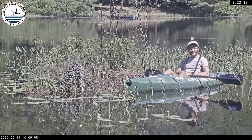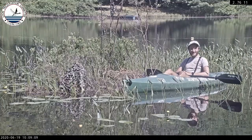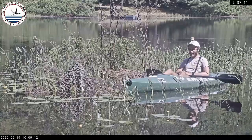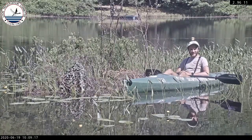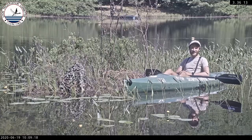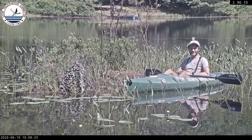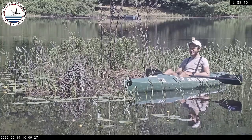Greetings fellow loon lovers! My name is James Longo and I'm the Lakes Region Biologist for the Loon Preservation Committee, coming to you live from New Hampshire. I'll be taking you through a little snapshot of a day in the life of a loon biologist, and today on the docket we have a post-hatch nest — I'll explain more about what that means as we go.